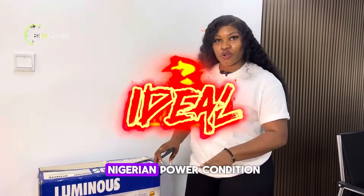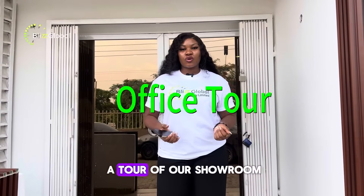This battery is ideal for Nigerian power conditions. Come with me, let me take you through more of our products.